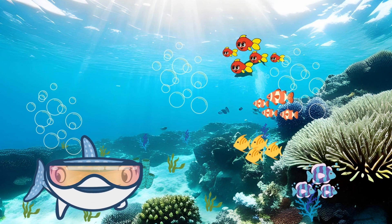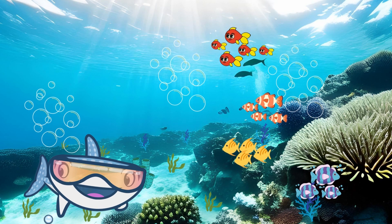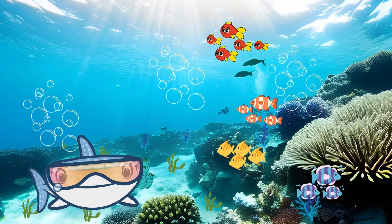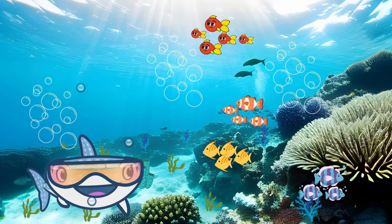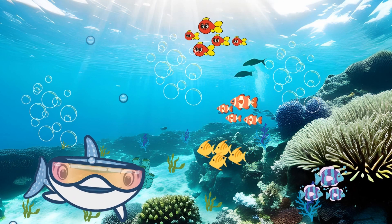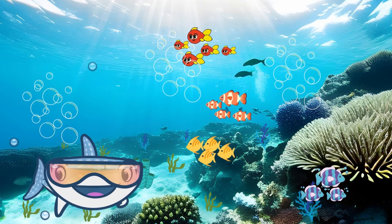Look at this colorful coral reef. Coral reefs are like underwater cities, bustling with life. They provide a home for countless sea creatures. Let's name some of them: clownfish, sea turtles, and seahorses. Can you spot any more?